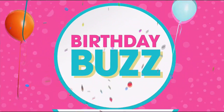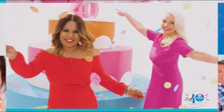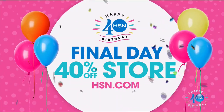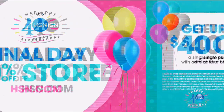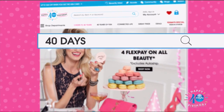Thank you for celebrating a very special 40th birthday with us. Today is the last chance for birthday pricing. Check out our birthday bestsellers at noon or on hsn.com. Our 40% off store ends today — search '40 off birthday' for great deals. Today's your last chance to get up to $40 off when approved for the HSN card.